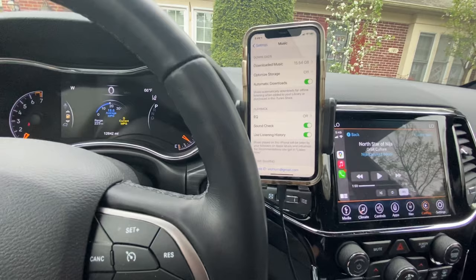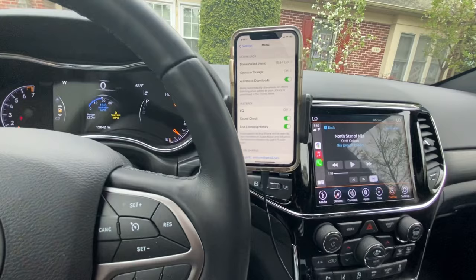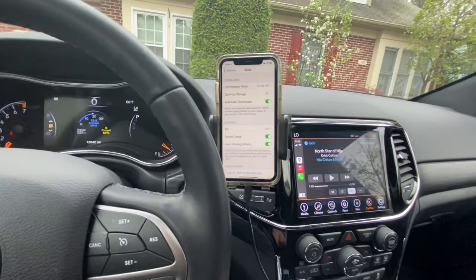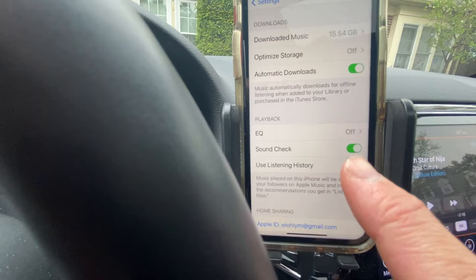But here's the deal — it lowers the volume of your music. And if you don't know about this option, you can go down the rabbit hole just like me and everybody else has done online trying to find the cause of this issue. It's just Sound Check.